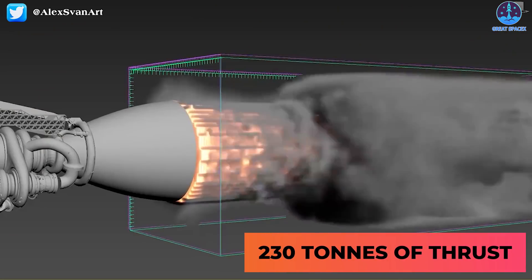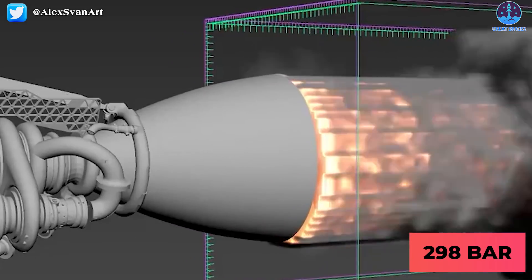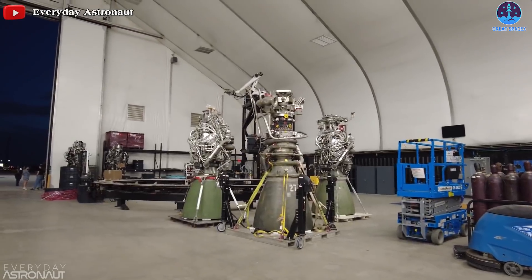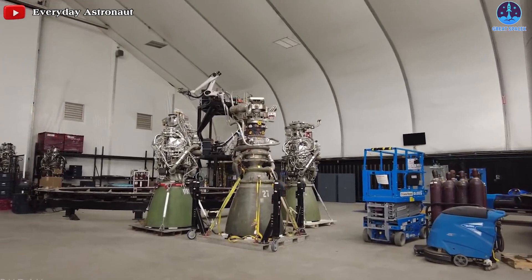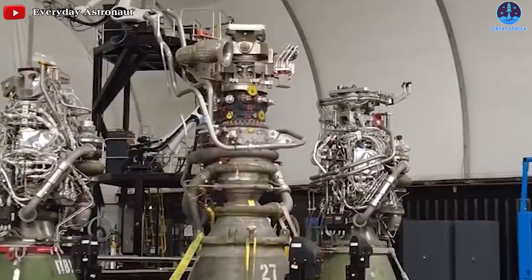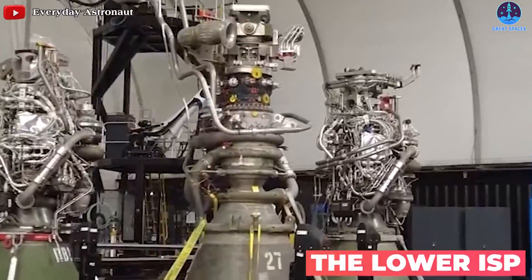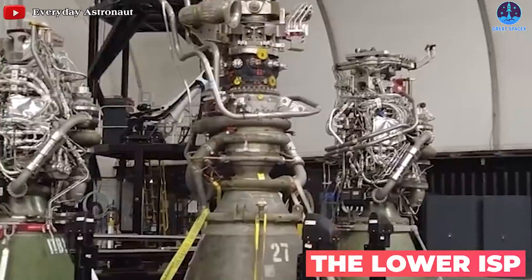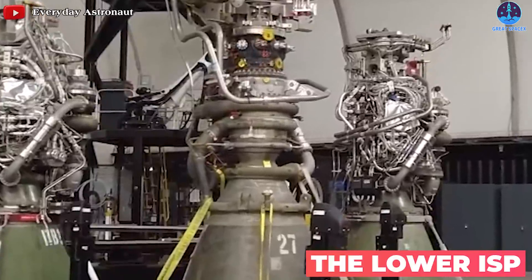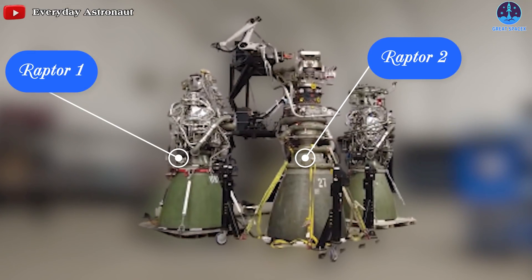Raptor 2 will reach 230 tons of thrust at 298 bar main combustion chamber pressure. It has a bigger throat which reduces the area ratio, resulting in a 3-second fall in specific impulse but a considerable gain in thrust. Despite the lower ISP, this permits booster engines to be more efficient because gravity losses are reduced. Raptor 2 will also have a far cleaner appearance than Raptor 1 due to the removal of a large amount of piping, according to Musk.